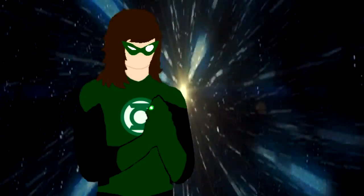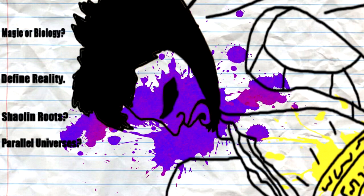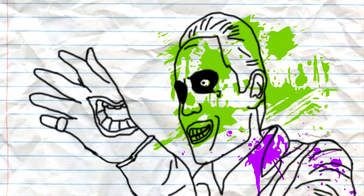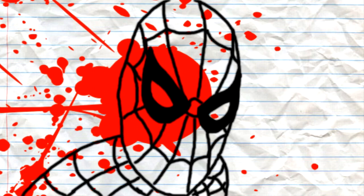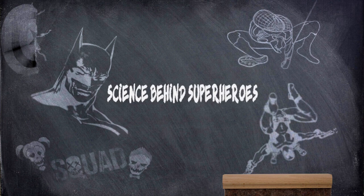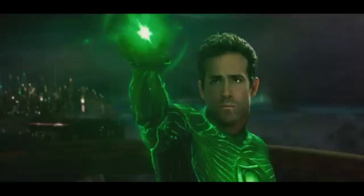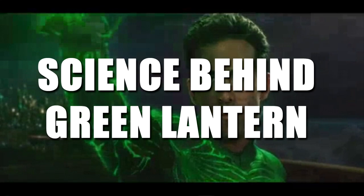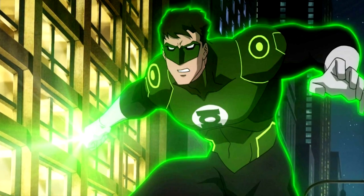In brightest day, in blackest... Wait, how's this thing work again? Science behind Green Lantern. This is gonna be a tough one. And it doesn't stop there. In this video,